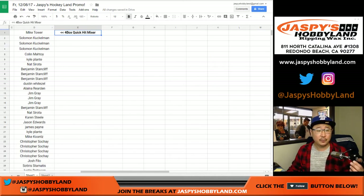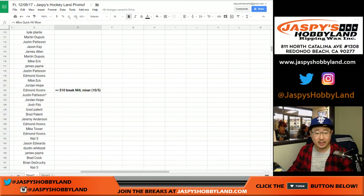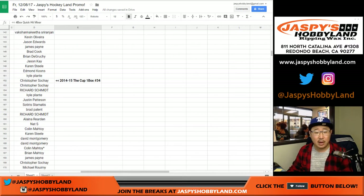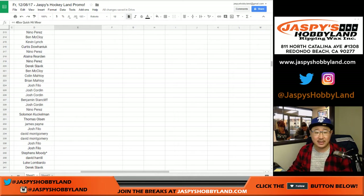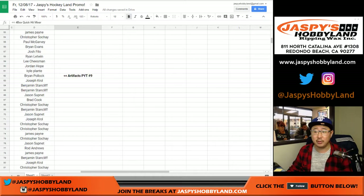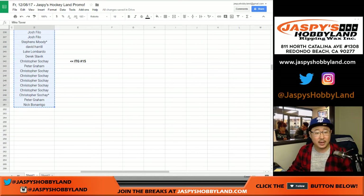So we have the people involved in the 4-Box Quick Hit Mixer, the Artifacts Pick Your Team 10 and 9, SPX Ran to Team 3, the 10-Buck Break Hockey Mixer. We did a box of 14-15 the cup that was included in this. We finally did that 9-Box Hockey Mixer and SP Authentic number 19, plus in-the-game used number 15. So let's grab all these names from Mike Tower all the way down to Nick B right here.